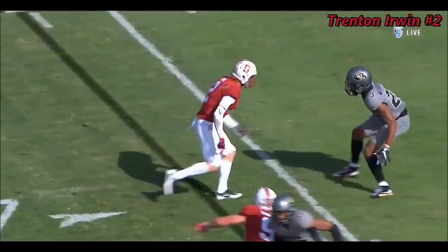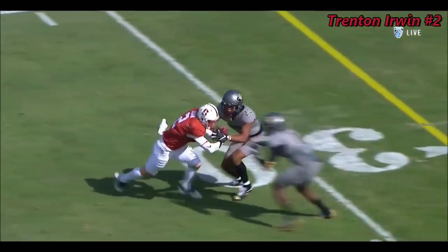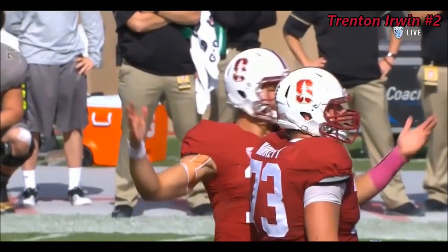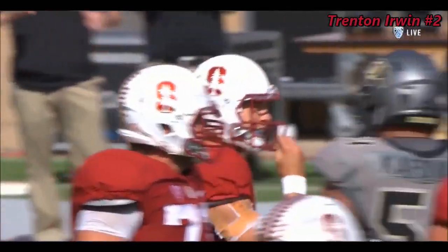Maybe Irwin getting held — it might look like right here on the outside. Try to get a look at who that was. Apollati Laguta comes in and nails him.